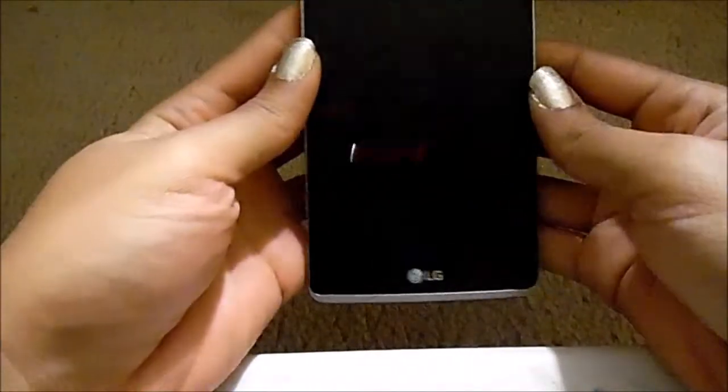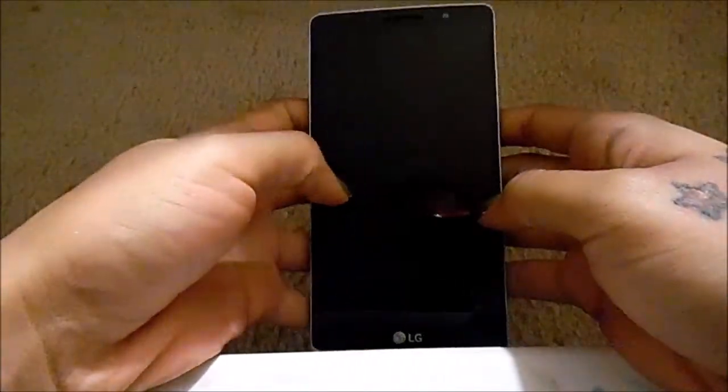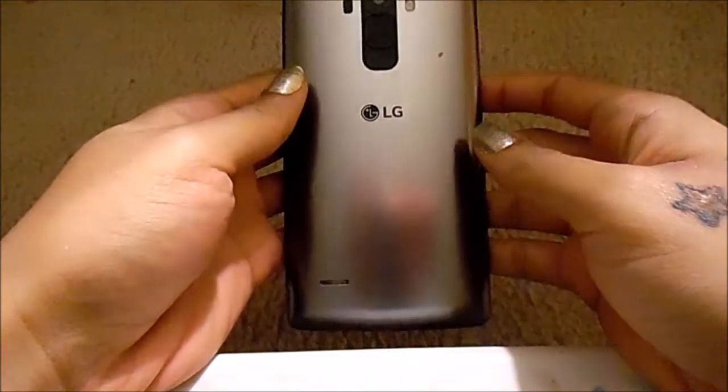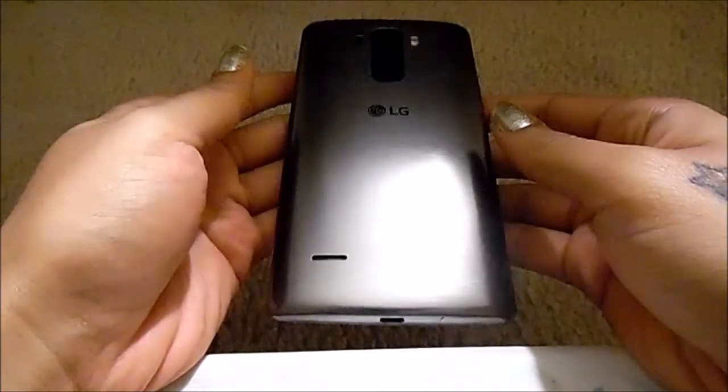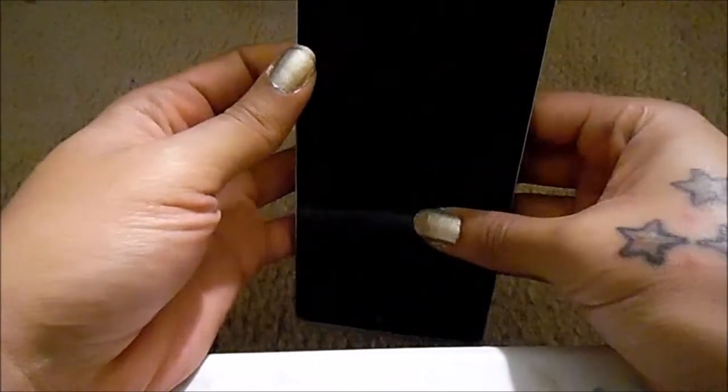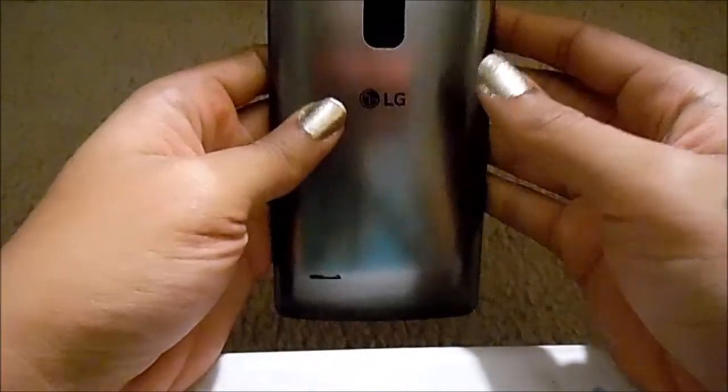Welcome back everyone. Today I'll be showing you guys what's on my phone. I have the LG Stylo — this is what it looks like. It's a good phone for the most part.